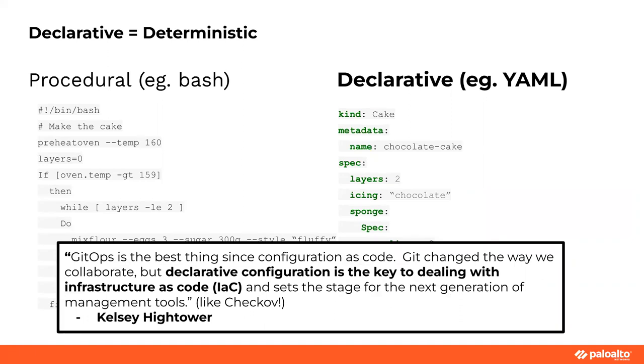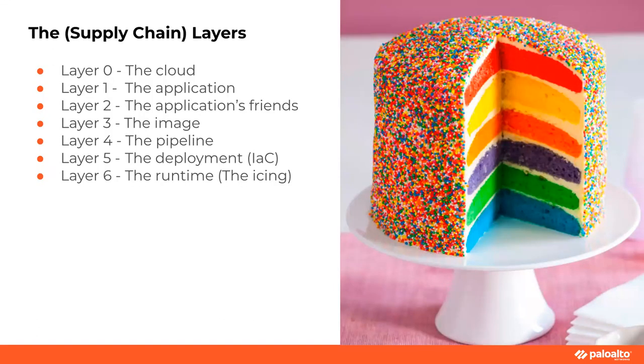Kelsey Hightower from 2018, praising GitOps: 'Declarative configuration is the key to dealing with infrastructure as code.' It sets the stage for new tools. I've already lightly touched on Checkov — that is a tool for scanning infrastructure as code, specifically declarative infrastructure as code, and it made security in that place easier. So let's keep that in the back of our minds while we introduce the supply chain layers of our delicious cake.